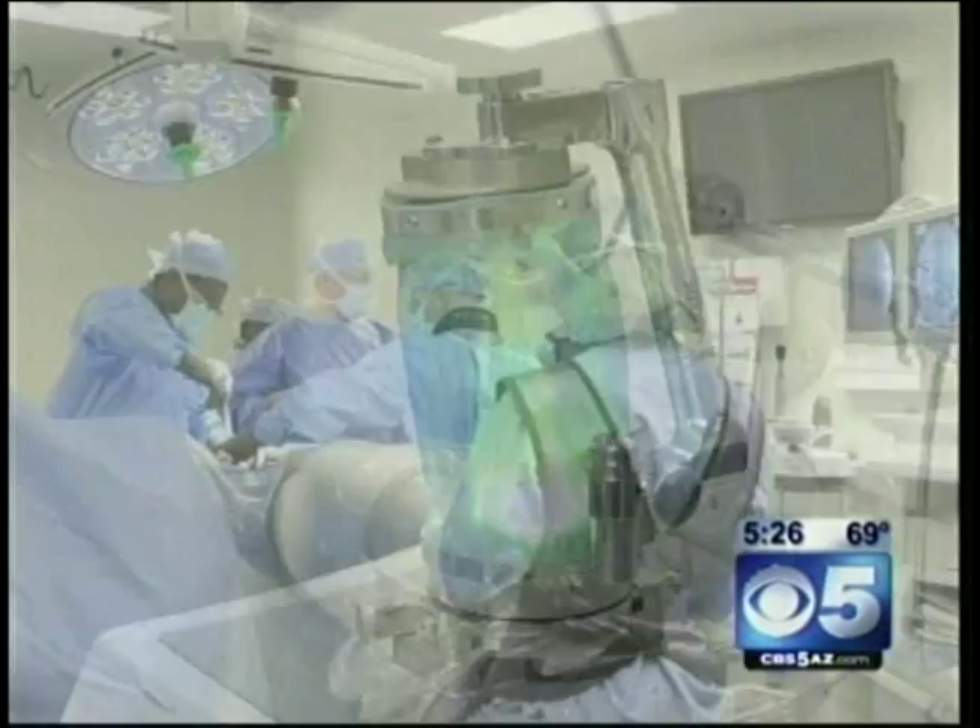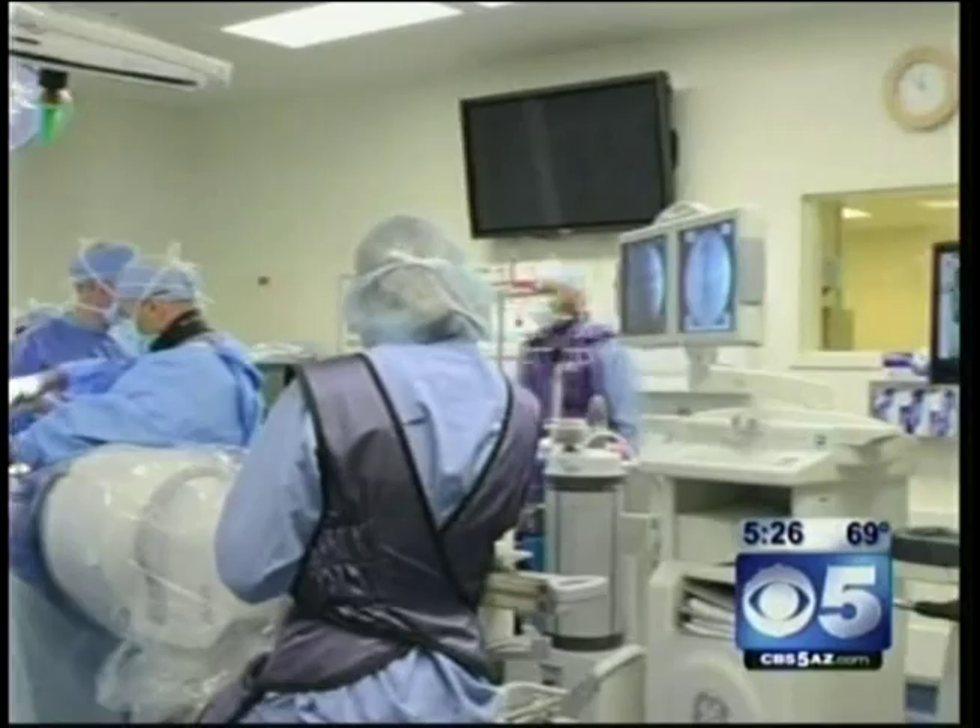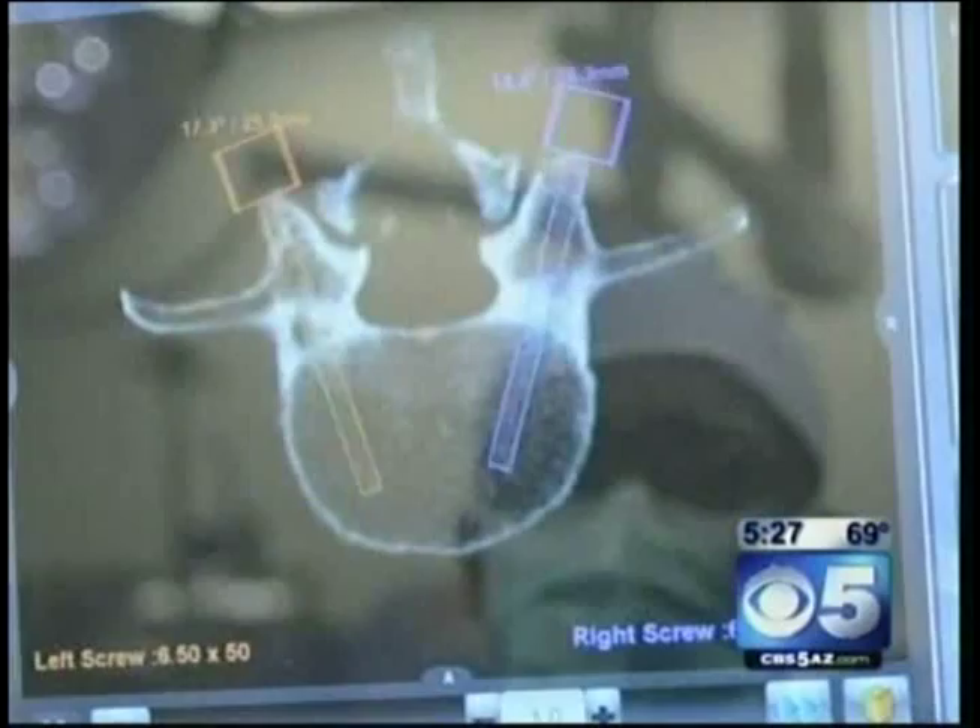Surgeries that used to need incisions that were four or five or six inches long, and you had to strip muscle away, and you actually have the patient in the hospital a week or maybe more. With the robot, doctors don't have to spread the muscle apart, so recovery time is much shorter.